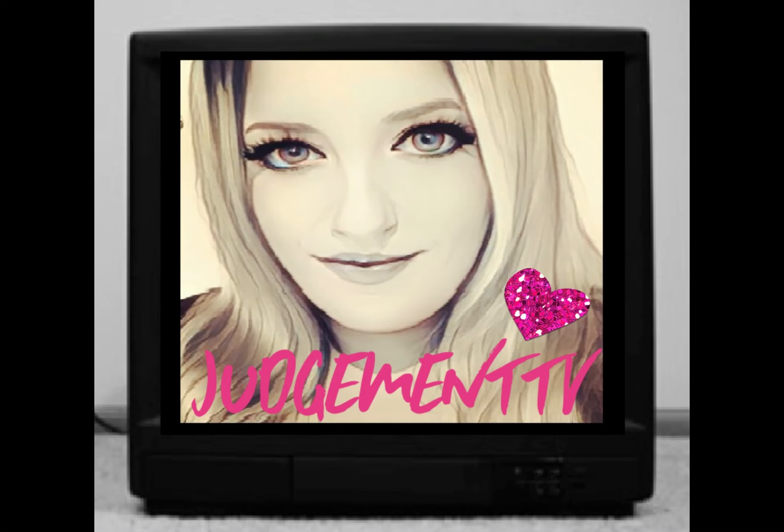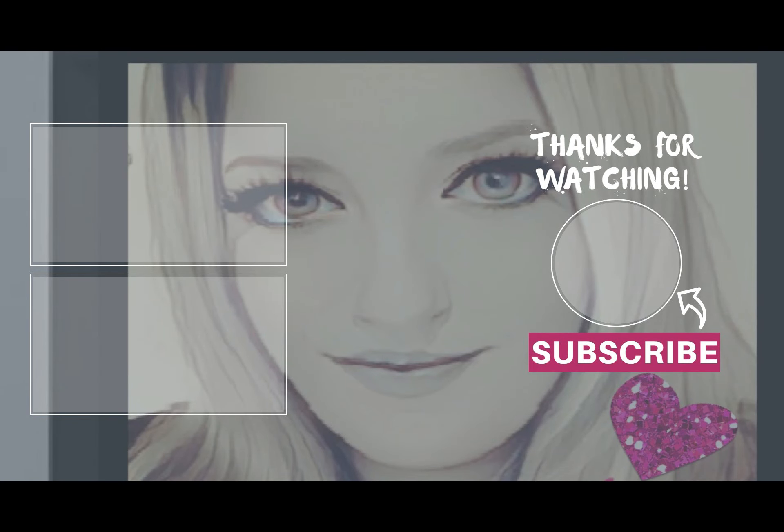Thanks for watching, don't forget to like and subscribe, and I'll see you real soon in my next video.